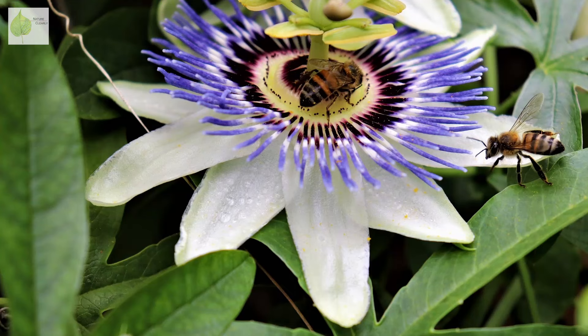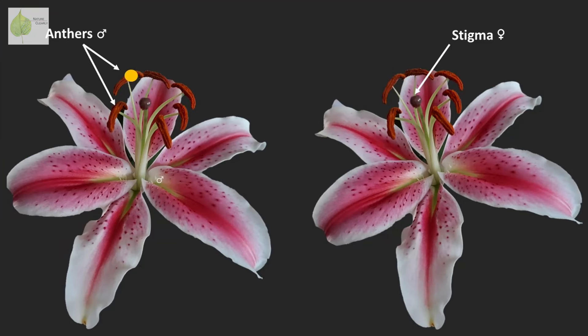Pollination. To put it simply, during this process, pollen from anthers — which are the male reproductive parts — gets transferred onto a stigma, a part of the female reproductive structure. After that, fertilization can occur.